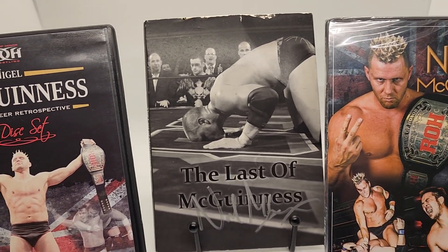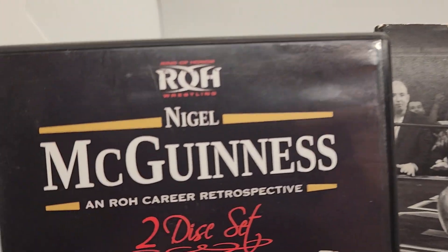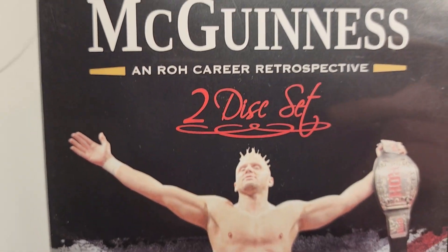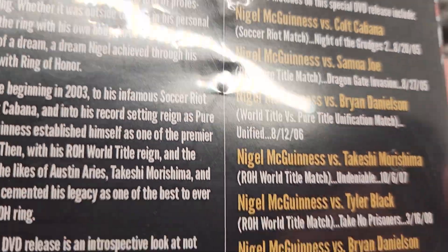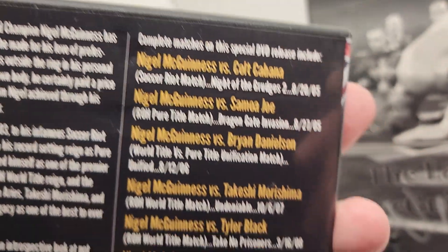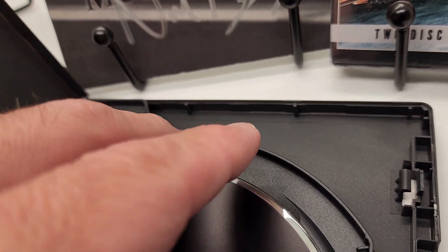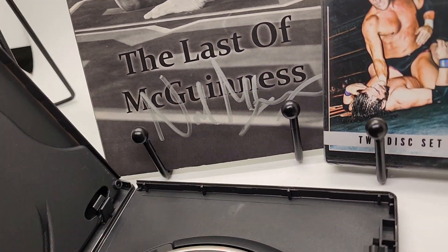All right guys, here we have an awesome lot. You guys know what these are - these are all rare. We got the Nigel McGuinness two-disc set, this is the career retrospective. The disc is super clean, a couple of things on the back there but they don't even go through the plastic, they're not ripped. Here's the match set - discs are clean. Nice and clean, two discs here.